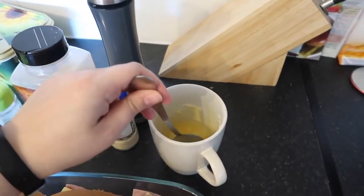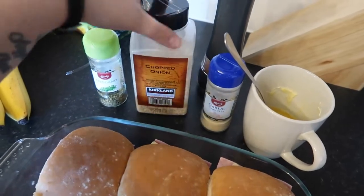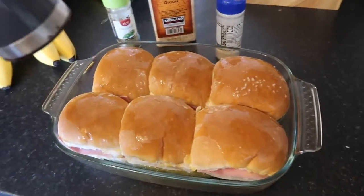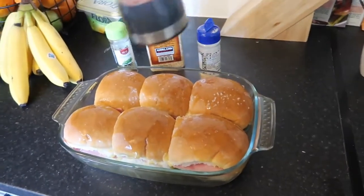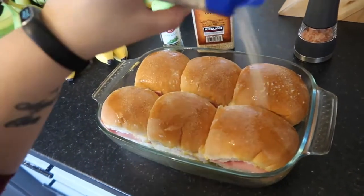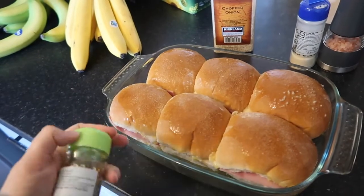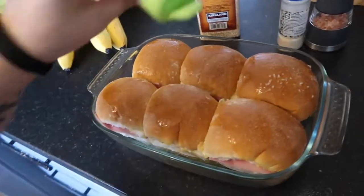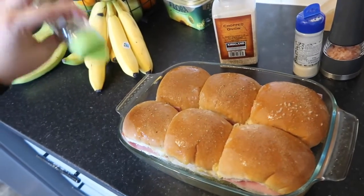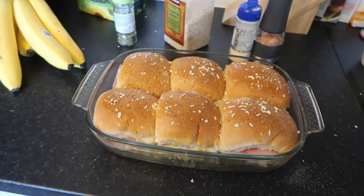I melted some butter in a mug in the microwave. These are your seasonings for on top — you can do whatever you want, but I've got garlic powder, chopped onion, some oregano, and some salt. But you could try some different things. Then you take your butter and spread it on top — you can see how those buns are nice and shiny now. Just sprinkle your seasonings on top. I find if you sprinkle it on top after you've put the butter on, it goes on much more evenly — otherwise you end up with one bun that's got loads of garlic and one that's got none.